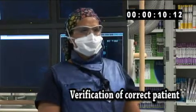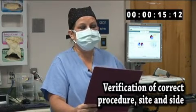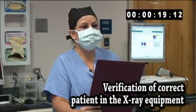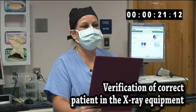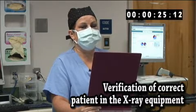I agree. Per the consent, Dr. Blinkenbaker will be performing the right and left heart cath. Is this correct? Yes, that is correct. We have entered Kevin Jones, date of birth 11/10/1960, into the x-ray equipment and have the correct patient's name on our monitor.